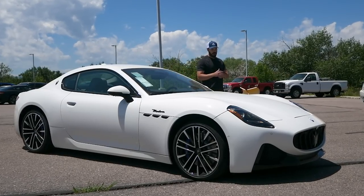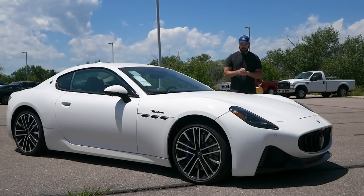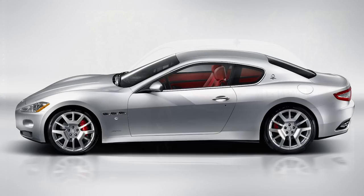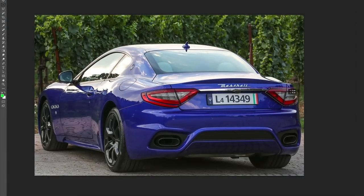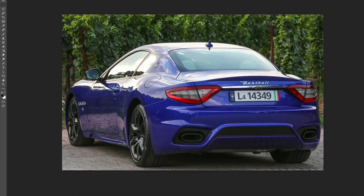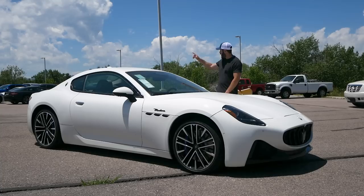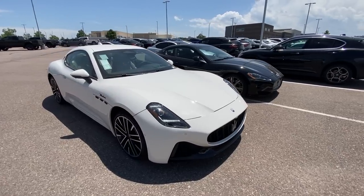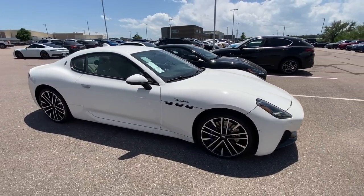When the previous generation Maserati Gran Turismo came out in 2007, I was never really a fan of that design. The taillights looked too big, the stance was a little messed up because the rear wheels sat so far inside the bodywork, which you can't have on an Italian GT car like this. We actually have the previous generation right over there in black — I'm going to film that so you can have a comparison to this new one.